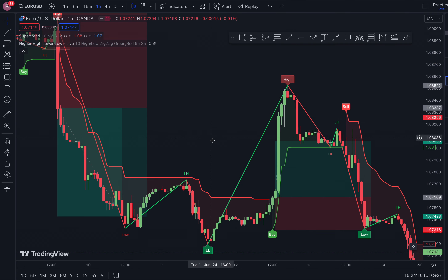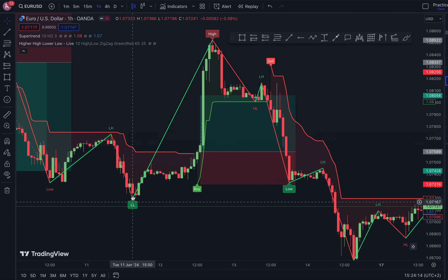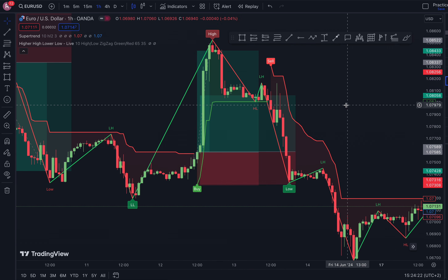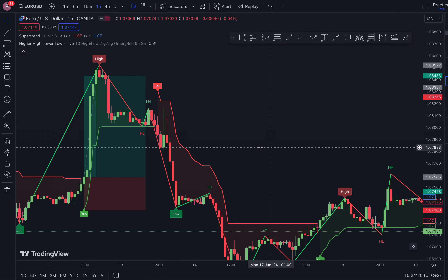As you can see, we had a higher high right there and a strong sell — that was a nice trade to take. Then we had a lower low with no buy signal yet. The lower low was given here, and we eventually had a buy signal, which was also a nice trade to take.